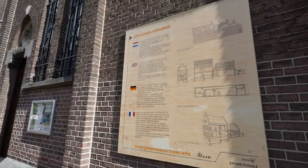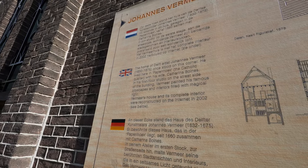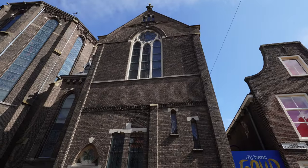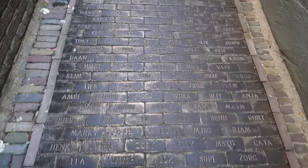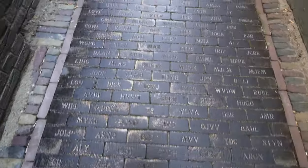Delft is also known for being the hometown of Dutch Baroque period painter Johannes Vermeer. You can visit the location where his former house was located, as well as the Vermeer Center, a space dedicated to the life and work of the artist. Unfortunately, we didn't have time to see it during this trip, as most museums are closed by 5 p.m.